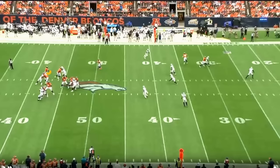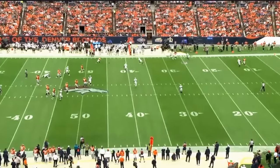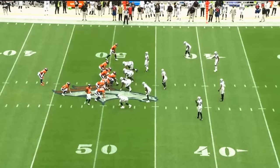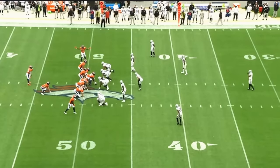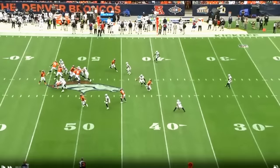Instead, you see him drifting a little bit, taking some time, starting to scramble — then eventually getting to the flat. It doesn't seem like a big deal, but to me it is, because if you get your eyes in the right spot you can play the game faster. You can decipher things based on what the defense does. That's the most important thing when playing and processing information — knowing where to get your eyes and what you're looking for.